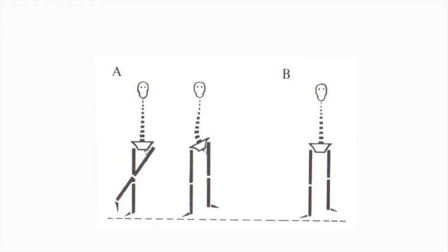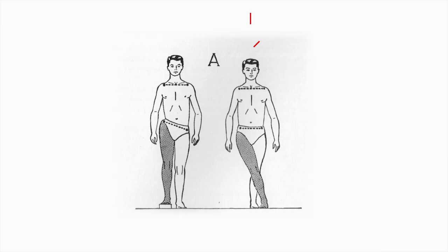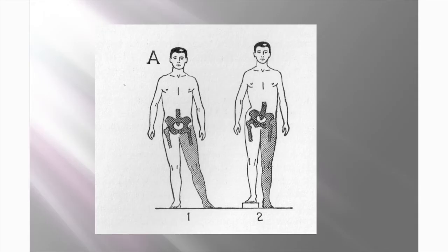The way to measure apparent shortening is either by using blocks or measuring from a central landmark such as the umbilicus or the xiphisternum. In the next example, the man has a fixed adduction contracture of his right hip, and the only way he can get his legs parallel is to hitch his pelvis up on the right side, giving apparent shortening. In the final slide, the man has a fixed abduction contracture of his left hip; the only way to get his legs parallel is to hitch up his pelvis on the opposite right side, giving apparent lengthening of the affected leg.